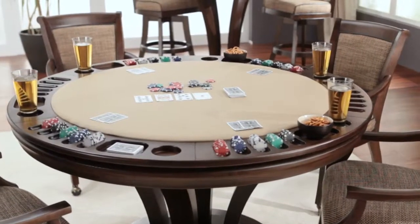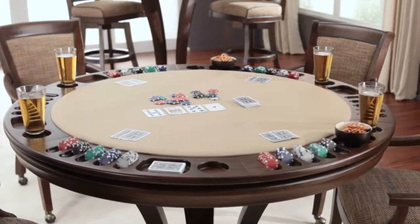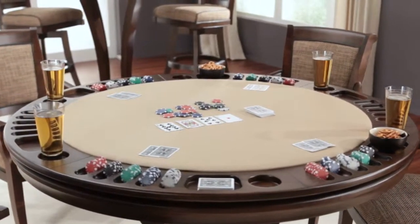Choose from a variety of stunning pieces to create a fun, upscale environment for entertaining family, friends, and distinguished guests.